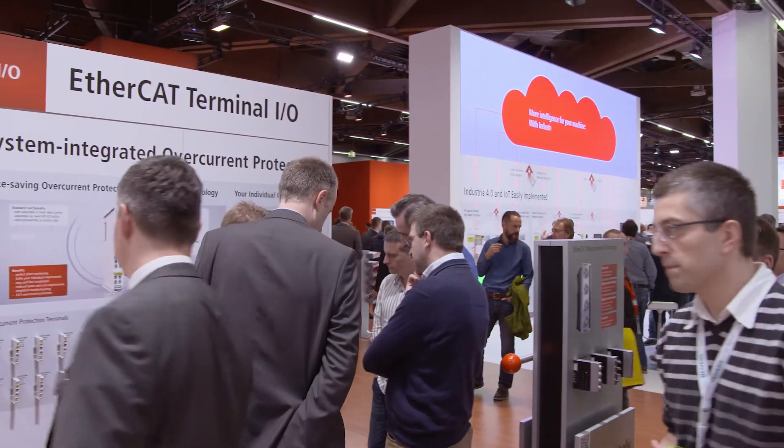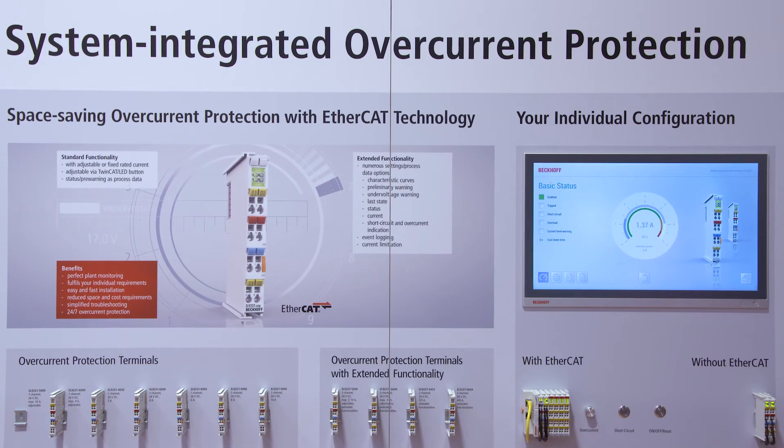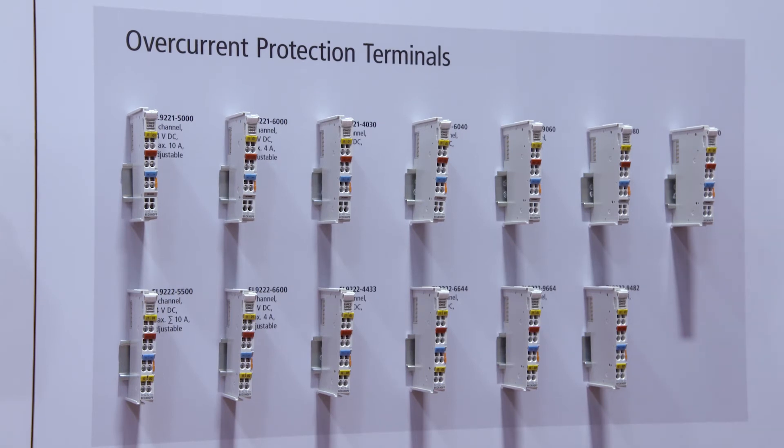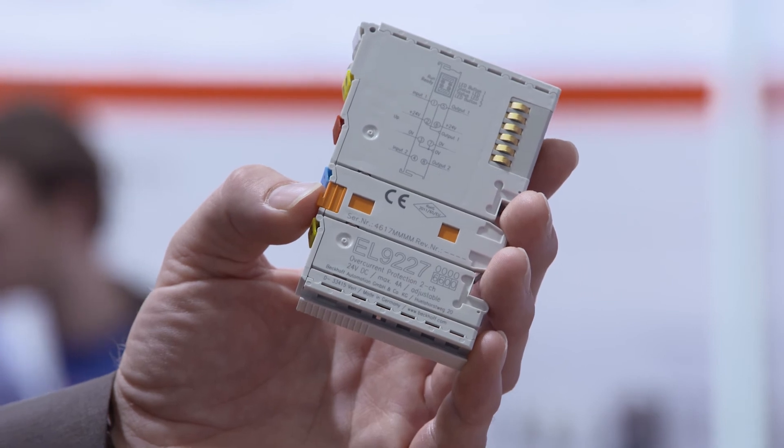With a new range of terminals, electronic overcurrent protection is now an integrated function of the EtherCAT I/O system. The new overcurrent protection terminals reduce external fuses and fieldbus gateway products, saving installation time, costs, and space in the control cabinet. The portfolio includes one and two channels up to 10A with adjustable and fixed values. The terminals with standard functionalities provide status and pre-warning info via LED and process data. The terminals with extended functionalities offer an adjustable characteristic curve, and internal current measurement technology enables planned monitoring for a transparent inside view of the system.